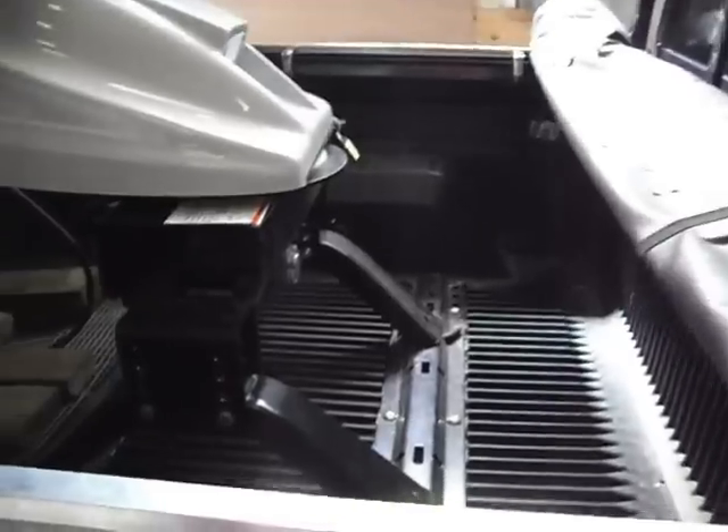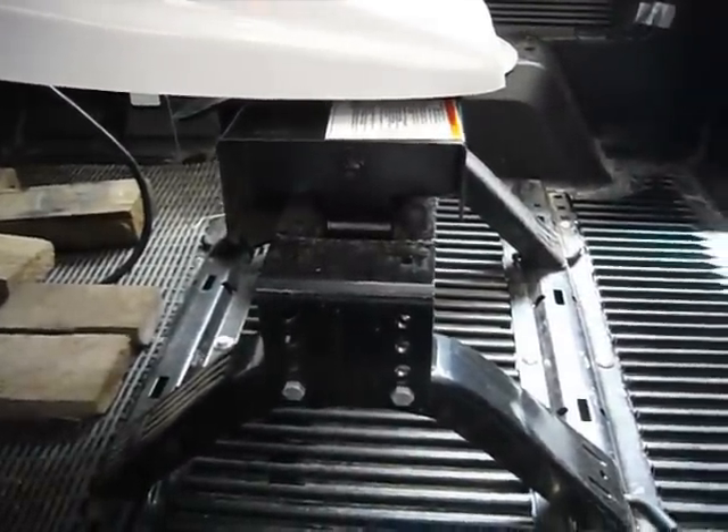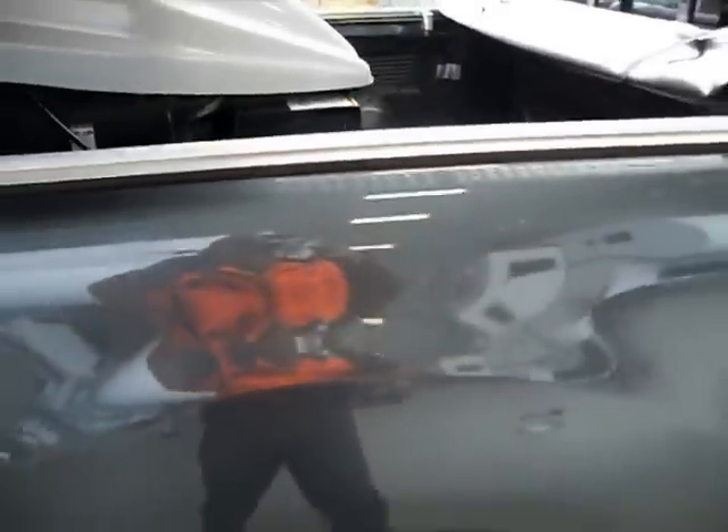The Hayman Rees hitch is in the back. It's self loading. We've got a fit kit underneath onto the chassis.